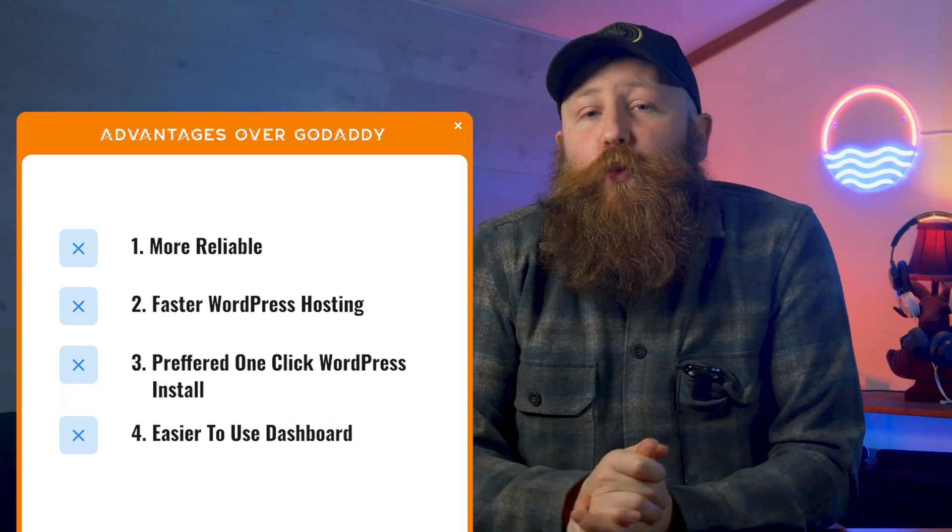They're not the only people with a one-click WordPress install, but we really like how theirs is set up, along with a really intuitive and easy-to-use dashboard.